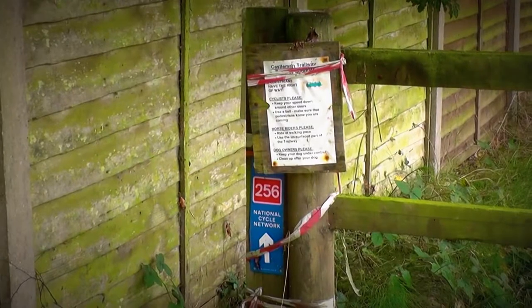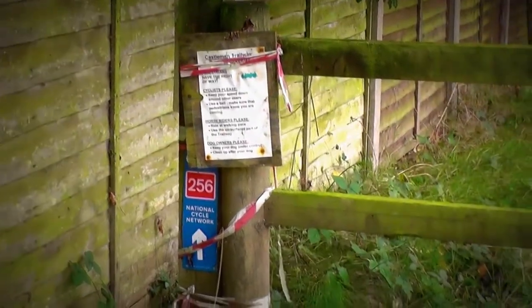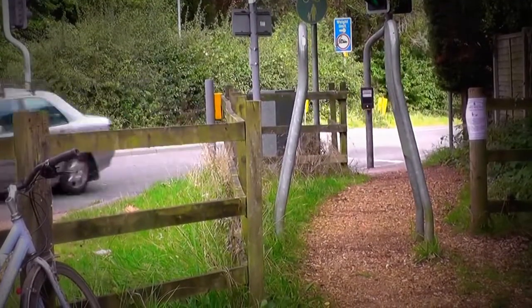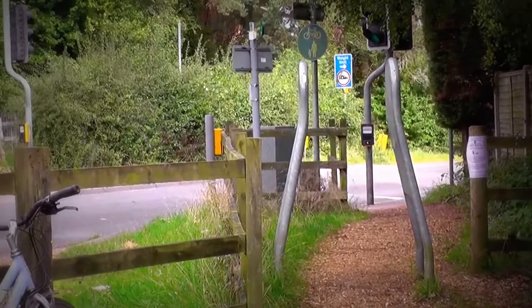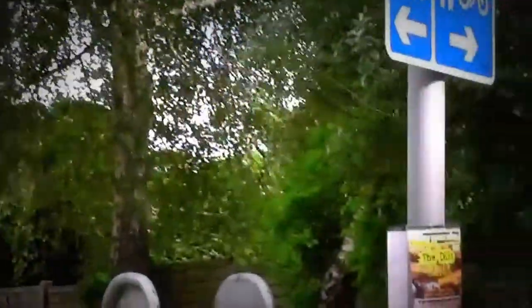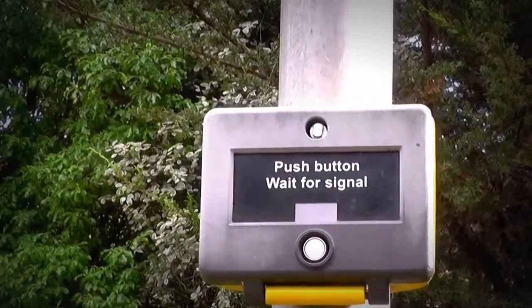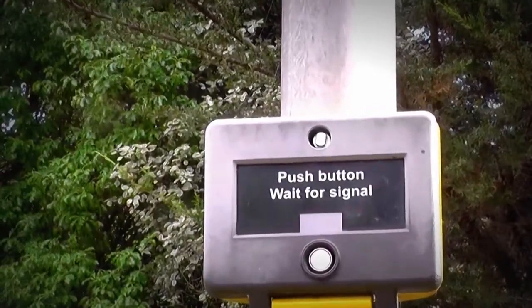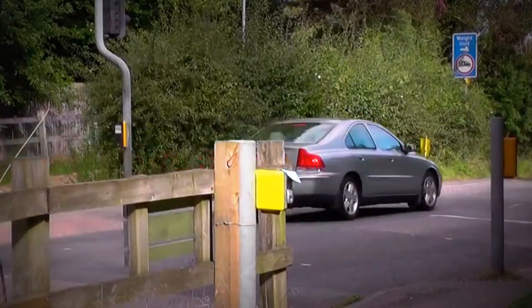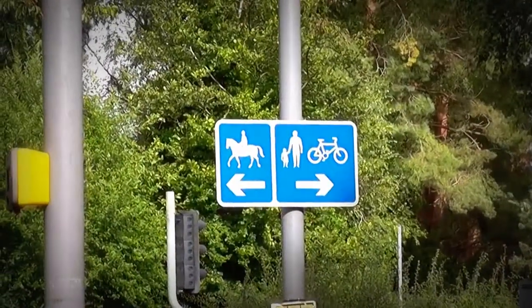Cyclists should ring their bells and we're on National Cycle Route 256. This strange metal construction is to stop horses going through that way, because we want horses to come this way. The rider can press the button there without getting off the horse, because that's six foot high — this is a pedestrian walkway. I don't think we've done them any harm to get off the horse really, and there is the sign to give guidance.